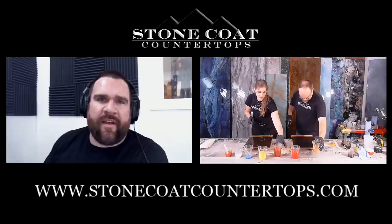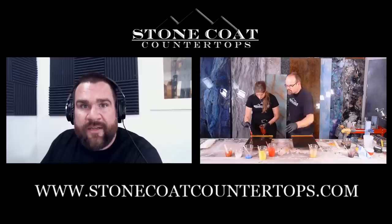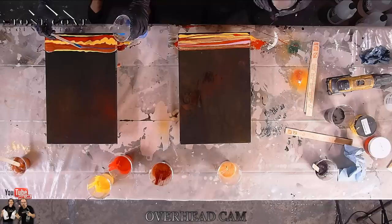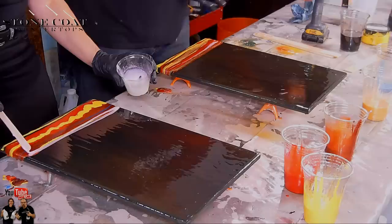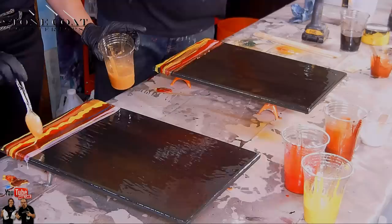Ryan asks: will your epoxy work well over concrete? Yes, definitely. You want to do one quick seal coat first — mixed at one ounce per square foot of mixed epoxy applied really thin. Let it dry, come back the next day and apply your three-ounce-per-square-foot coat. That violet pearl is awesome — thank you Katherine for making us use that. We've got some blue and purple action going on.